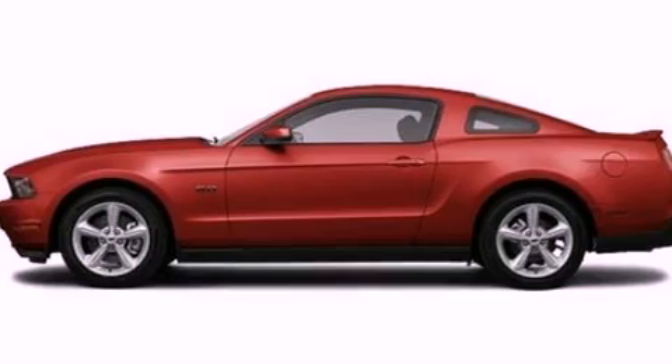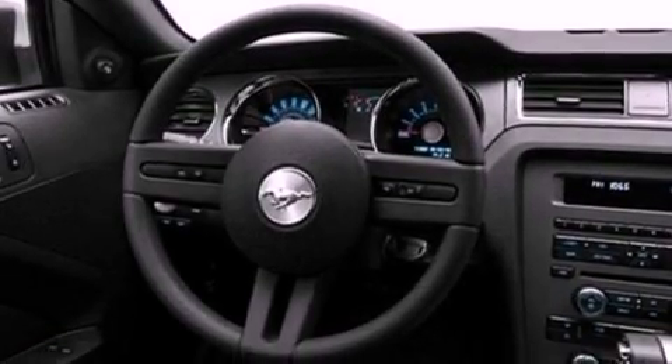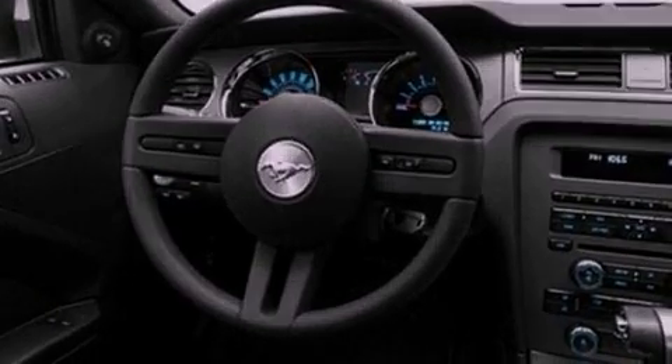Its top features include a multi-link rear suspension, a low-tire pressure indicator, big 18-inch wheels, and traction control and stability control systems.